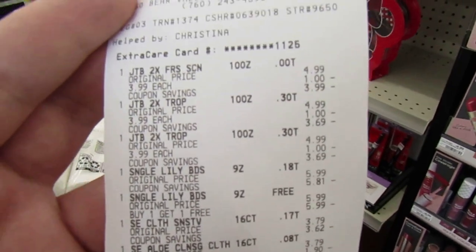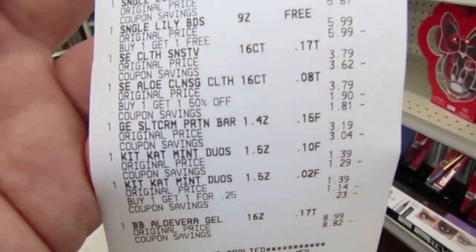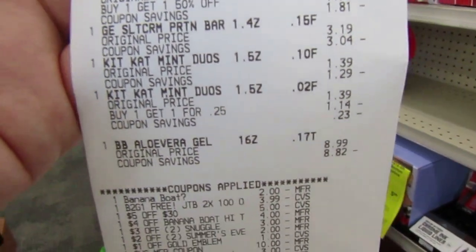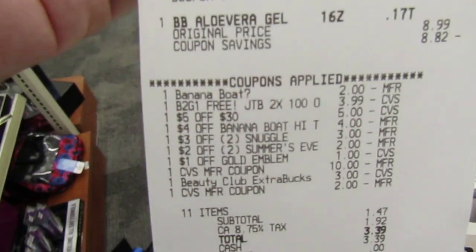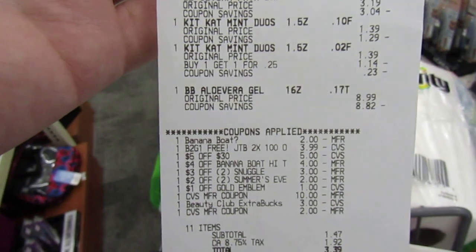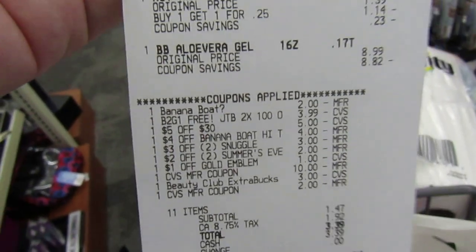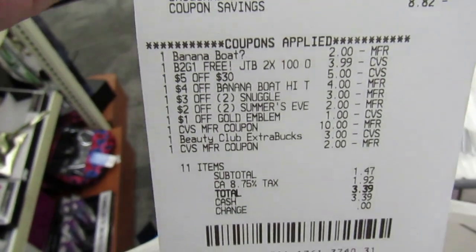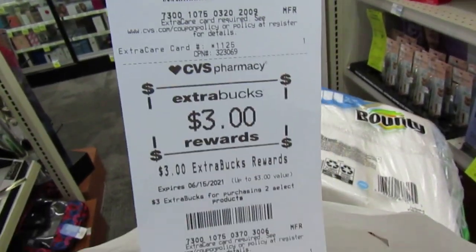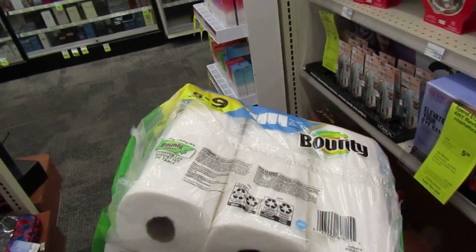I did one last transaction. I did the Just the Basics laundry detergent, the Snuggle, the Summer's Eve, the Gold Emblem breakfast bars, threw in two Kit Kats — they were buy one, get one for a quarter — and the Banana Boat aloe vera gel. The $2 Banana Boat coupon came off. I got one Just the Basics detergent for free. I had a $5 off $30 coupon I forgot about — that came off. My $4 CRT Banana Boat came off. $3 off two Snuggle, $2 off two Summer's Eve, dollar off Gold Emblem. I threw in $15 in extra bucks, paid $1.47, and got back $2 for the Snuggle and $3 for something else — maybe the Summer's Eve. I dumped some extra bucks in there but I don't want to pay any more out of pocket.